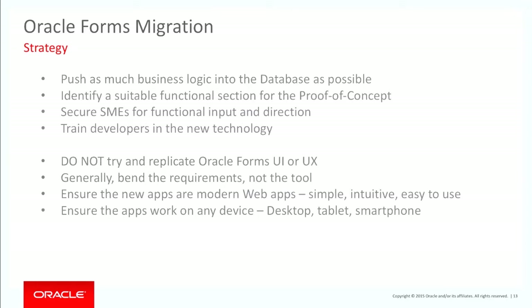The strategy: push as much business logic into the database as you can. A big database is good because you're not hiding any business rules inside your Forms — instead you've got packages, procedures, and functions in the database that Oracle Forms is using. The other big advantage is that when you start looking at tools like Application Express, they can call exactly the same functions, procedures, and packages, so you can reuse all that code which is fully tested.